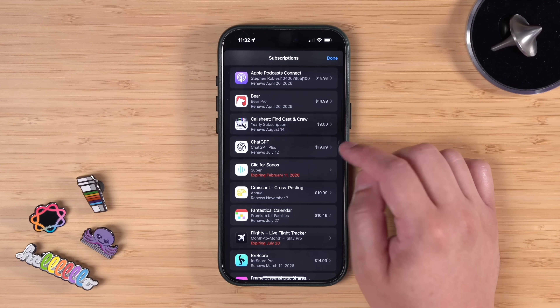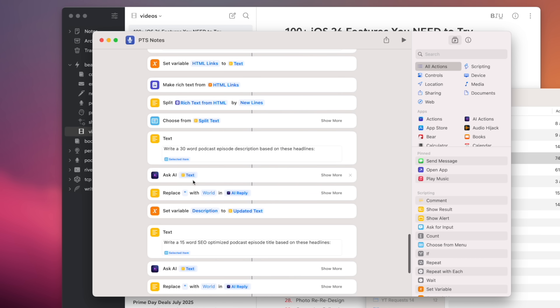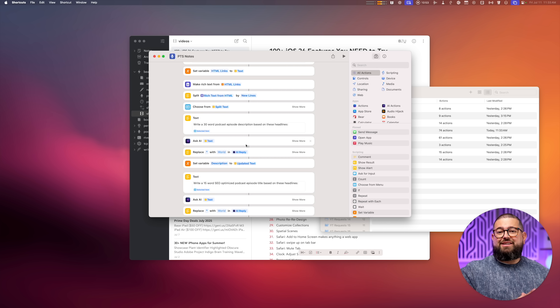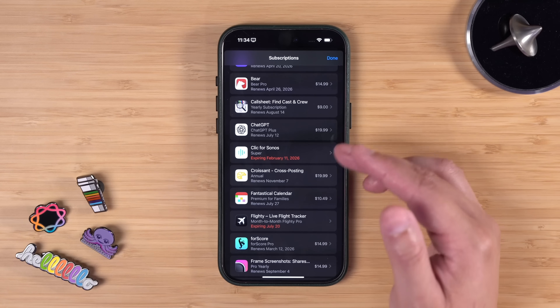Yes, I pay for ChatGPT monthly — ChatGPT Plus. I use it in a bunch of shortcuts, like one where I format my Primary Technology show notes. I use the Ask AI action and put in my OpenAI API key because it's more reliable than just the straight ChatGPT action. Once iOS 26 and macOS Tahoe come out this fall and I have access to the Apple Intelligence model action, I might switch and stop paying for ChatGPT. I also pay for API access directly through OpenAI.